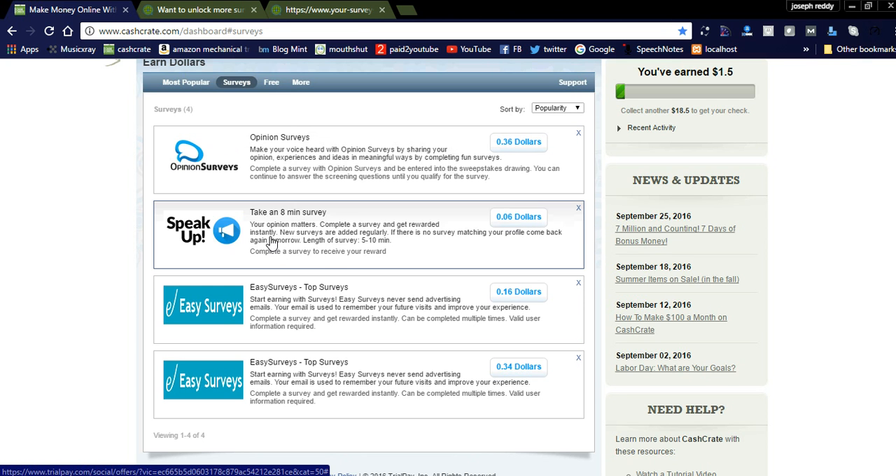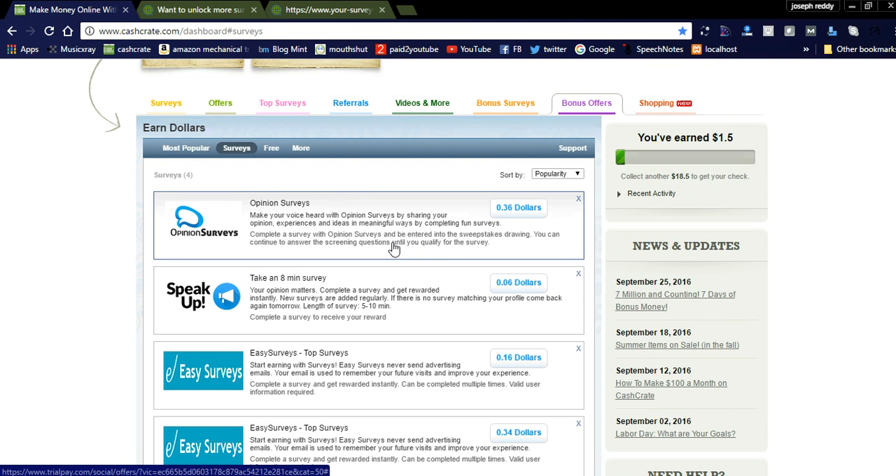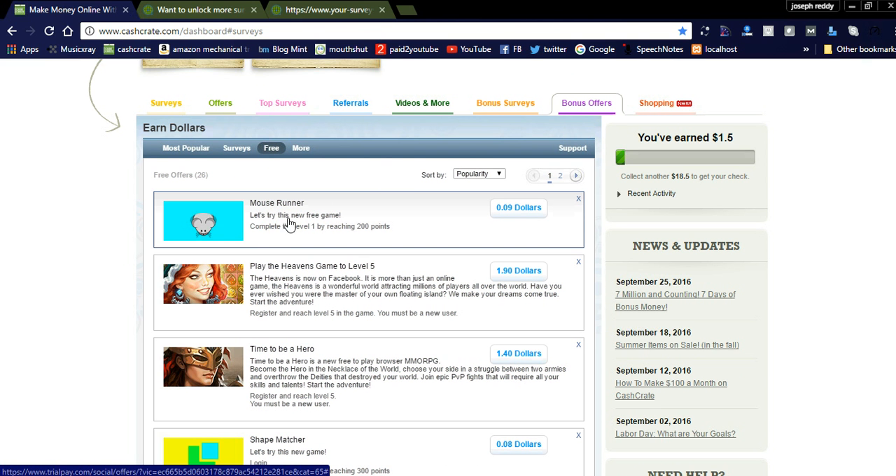It takes a few minutes per survey. You can see here 'Opinion Matters — complete a survey and get rewarded instantly.' New surveys are added regularly. If there is no survey matching your profile, come back again tomorrow. You can do this daily and earn money — 0 to 30 cents, 20 cents, 10 cents like this. You can see here my balance is $18.50; once you complete $20 you will receive a check from CashCrate.